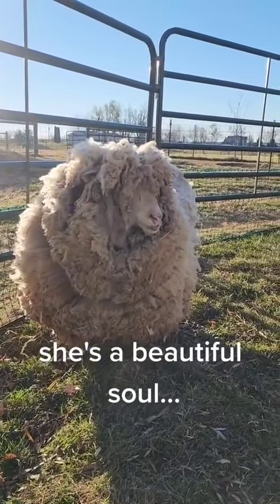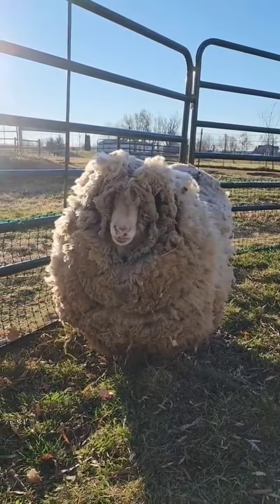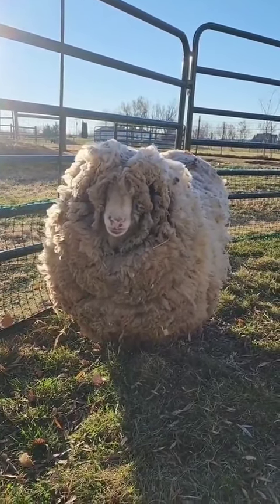Aren't you beautiful? I can just tell she's beautiful under there and a sweet girl. Stay tuned for more.